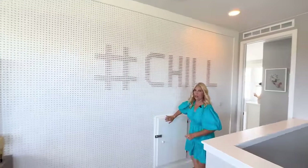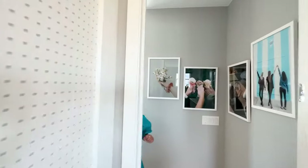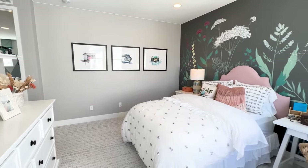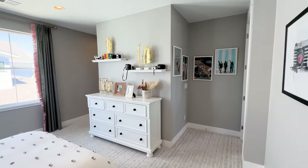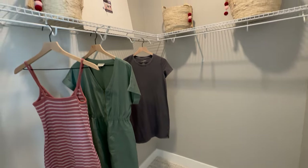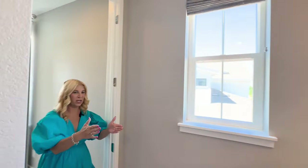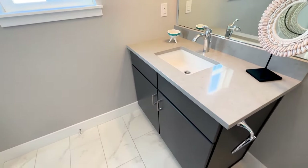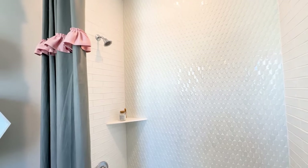One cool thing — here we've got a little laundry chute. Now we're in the junior suite. Look at how pretty this is. Coming through here to the right is where you'll find the walk-in closet, which is pretty large. Continuing this direction you'll be in the bathroom — really, really nice. The bathroom tile is really phenomenal.